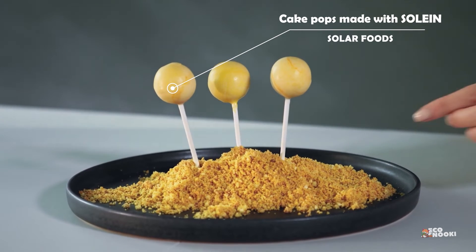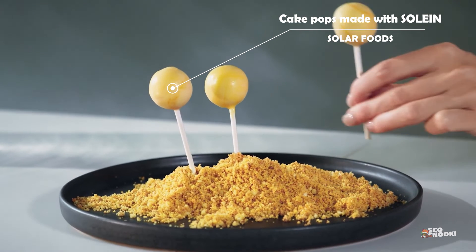Air Protein is among several companies, including Finland-based Solar Foods, that are making meat and dairy alternatives from captured emissions in a bid to mitigate the climate impact of agriculture. Air meat requires zero arable land to produce and only needs recycled and purified CO2, in addition to other elements found in the air, renewable energy, water, and minerals.